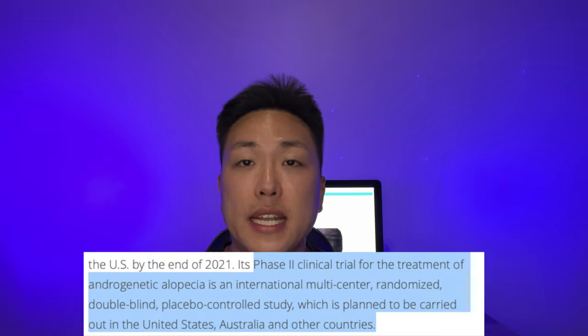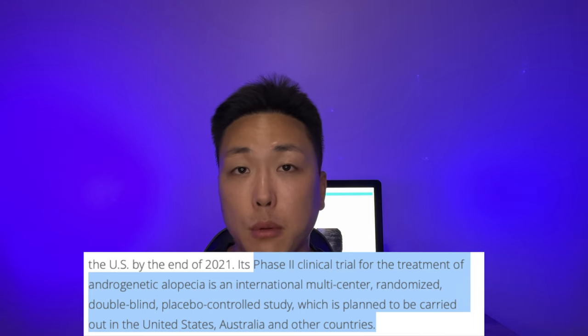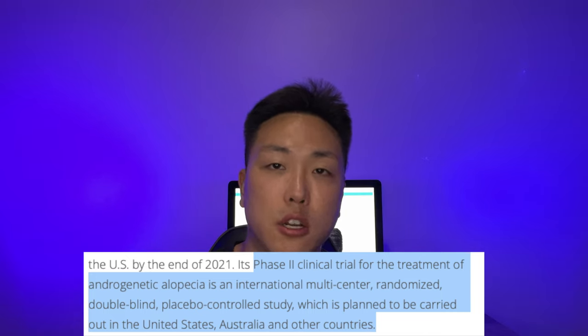Now, stump-tailed macaques also experience hair loss in very similar ways to humans and they share DNA similarities. These are the same type of monkeys that also underwent treatments with Finasteride, Minoxidil, and RU58841. So this is promising, but they eventually have to translate similar results in human clinical trials. Phase 2 clinical trials will be an international multi-center randomized double-blinded placebo-controlled study planned to be carried out in the U.S., Australia, and other countries. I'm really excited to see what the numbers will look like in terms of hair regrowth in humans, and I really think it's a promising treatment because even though androgens are the main culprit when it comes to male pattern hair loss, there are still going to be other downstream effects as we've seen with prolactin and other potentially useful hormones that can be altered and affected by the entire process.